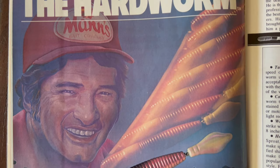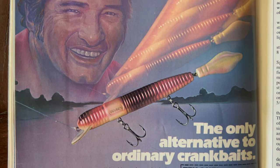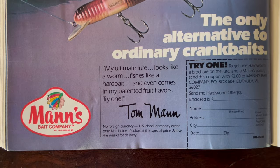What's not to love about this early 80s advertising? You've got the hard worm coming in hot with the action photo, and then Tom Mann there in the background, almost like an old school Olin Mills photograph. At the bottom he said: 'The only alternative to ordinary crankbaits — the ultimate lure. Looks like a worm, fishes like a hard bait, and even comes in my patented fruit flavors. Try one.' And there's a little box in the corner where you can cut it out, send in $3, and get yourself a hard worm and a brochure.